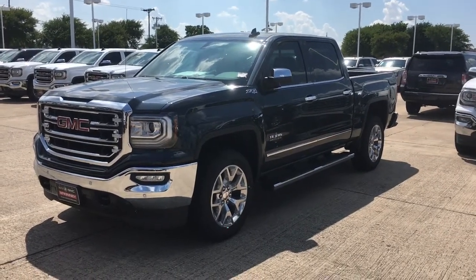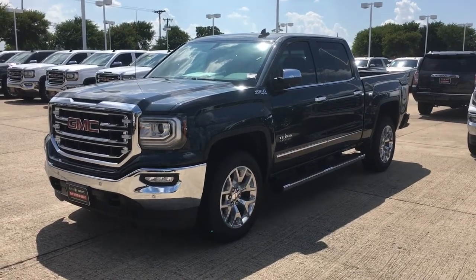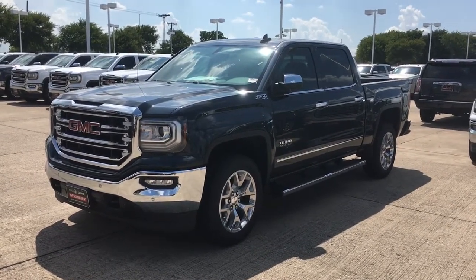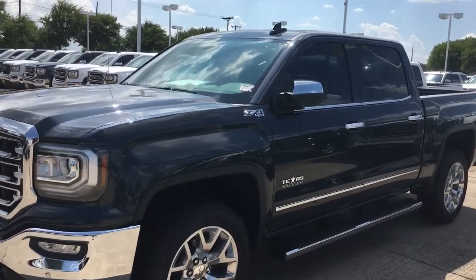Hi David, this is Ricky Barnes here with McKinney Buick GMC. Just wanted to give you a little preview of the dark slate GMC Sierra — this is a 4x4 Z71 package.